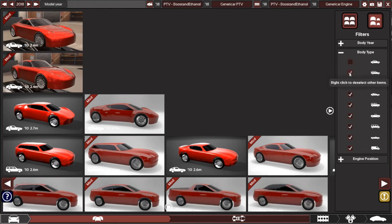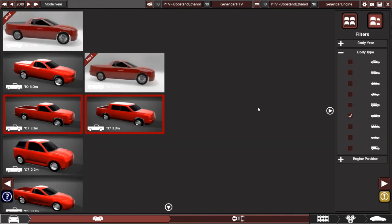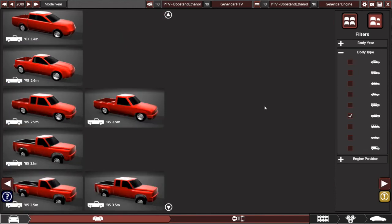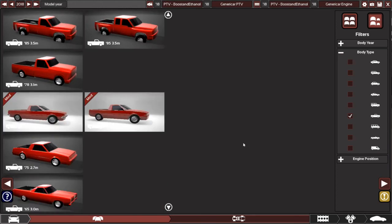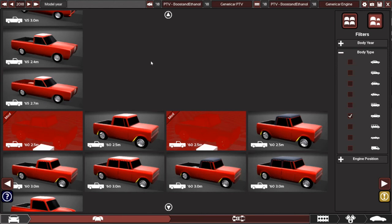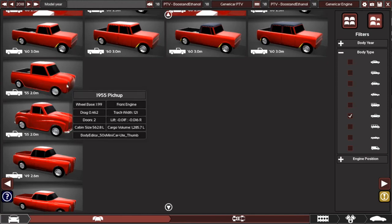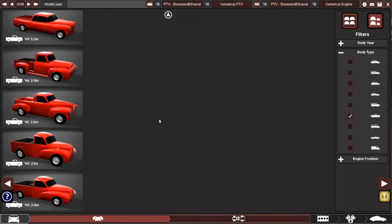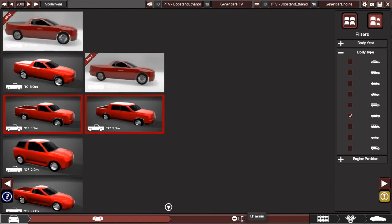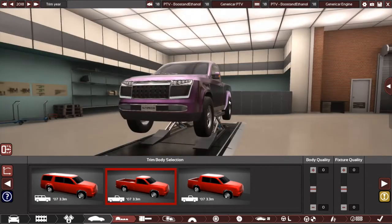Let's take a look at the pickup body. There are some interesting pickup options, including this ute, and a couple of utes and things. It should be interesting to see what kind of mix we get in terms of body. I can just see this being picked or something now.